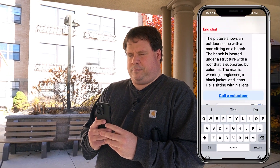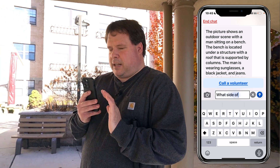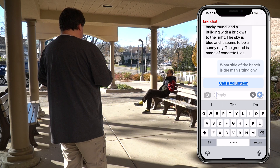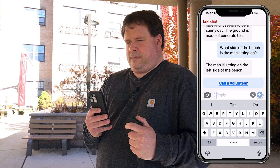We got a lot of really good information, including that there is a bench and a man sitting there. I think I might want to sit next to him and talk to him. But for me, as somebody who's blind, what's even more important is to know what side of the bench can I sit on — I don't want to sit on this man's lap. So I'm going to ask a follow-up question and find out what side of the bench he's on. Ask more. 'What side of the bench is the man sitting on?' Be My AI is writing a message. Be My AI: the man is sitting on the left side of the bench. Now I know that the right side of the bench is free — and for me, that's more important information than just some general description of the scene in front of me.